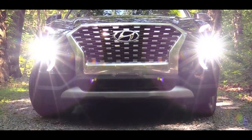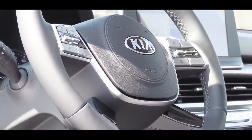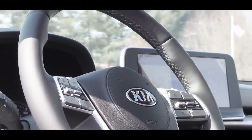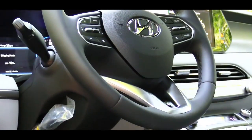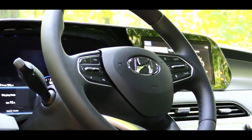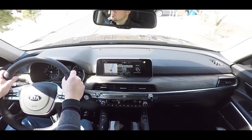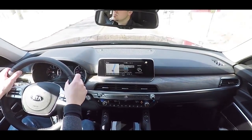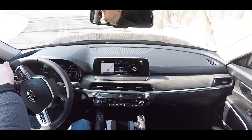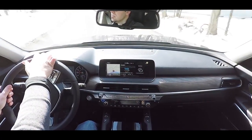Number two is the steering wheel. The Kia Telluride comes with a distinct four-spoke steering wheel, giving it a larger, more rugged, SUV feel. The Hyundai Palisade comes with a more traditional three-spoke steering wheel with a slightly sportier look. So it comes down to four-spoke versus three-spoke — a minor but noticeable difference in feel and aesthetics.